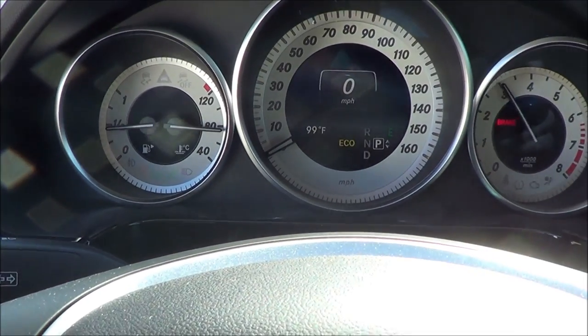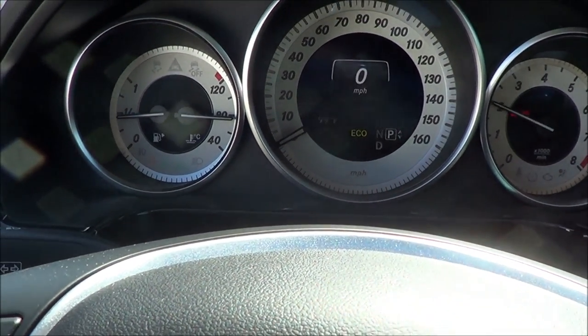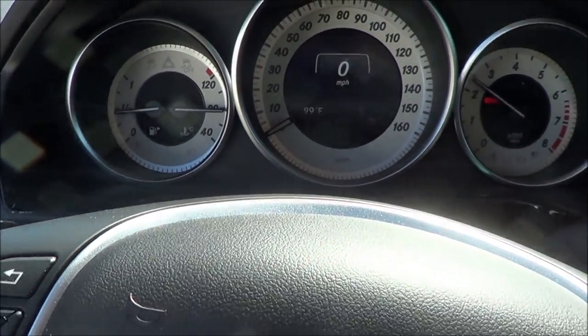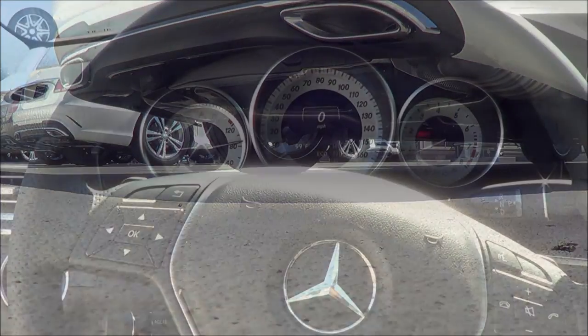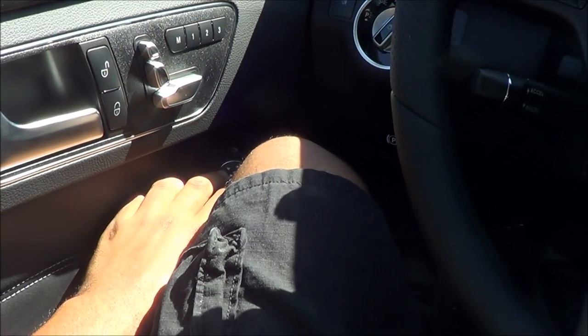Let's go ahead and rev up that V6 and see how she sounds. It's not so quiet when you start revving it up — very nice.